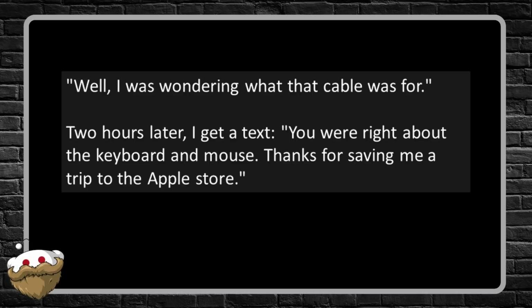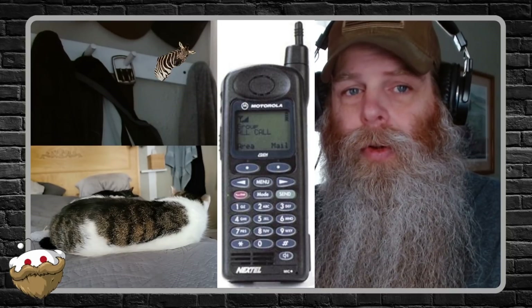Two hours later I get a text: 'You were right about the keyboard and mouse. Thanks for saving me a trip to the Apple Store.' As a person of the male persuasion, I understand that sometimes we just bull our way through things and don't read the directions. But if you got a wireless keyboard and you've never had experience with one, wouldn't you be curious about what made it work? My TV remote is wireless but still takes batteries. My phone is wireless, doesn't take removable batteries, but needs recharging. Pretty much all cell phones for the last 20-plus years have had rechargeable batteries — even since my big old brick Nextel push-to-talk phone. At least he's got good co-workers willing to help.